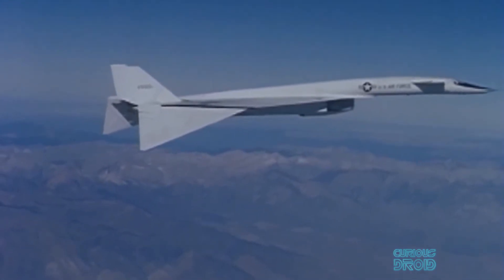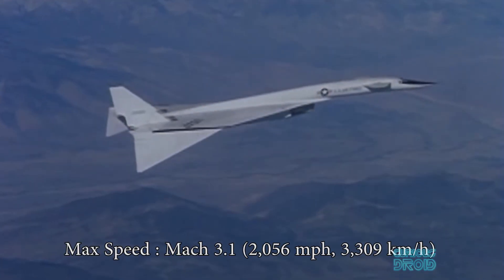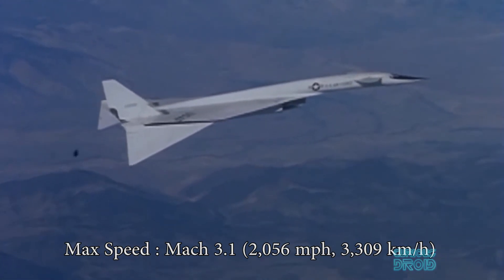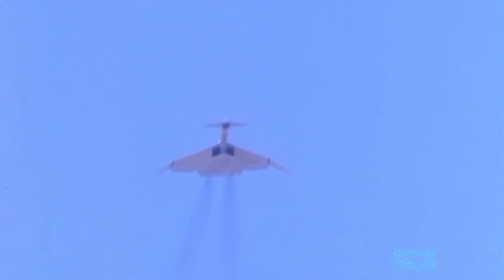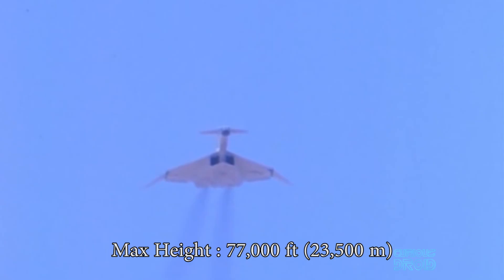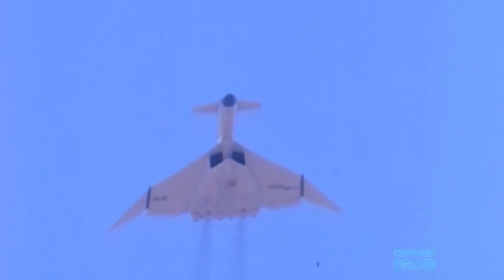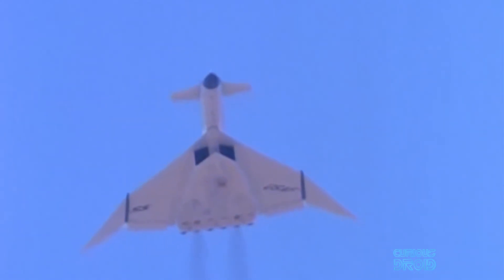It would be one of the biggest planes in the world, capable of cruising at Mach 3 — something no aircraft of this type is capable of doing even now. It would also fly at 77,000 feet (23,500 meters), have a range of 4,280 miles (6,900 kilometers), and carry up to 14 nuclear weapons.